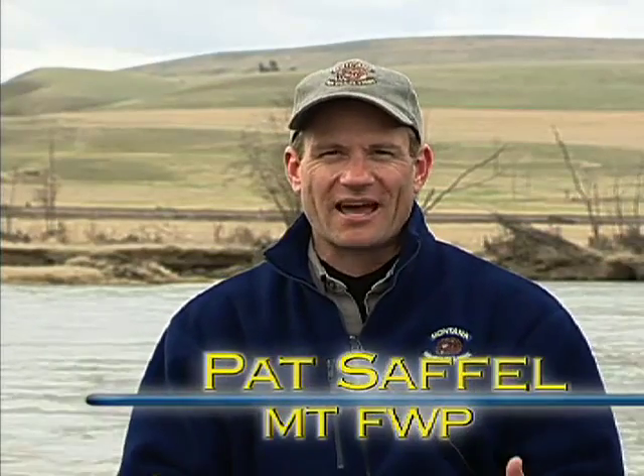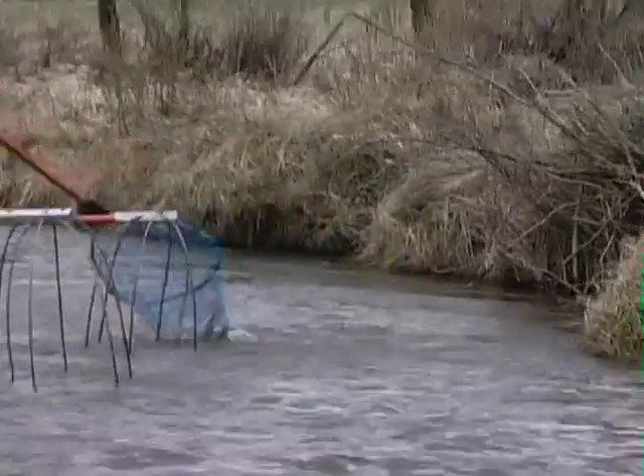It's kind of a rediscovery of a river that we've wondered what the status of the fishery was, and this is our chance to get our hands in the water and find out.